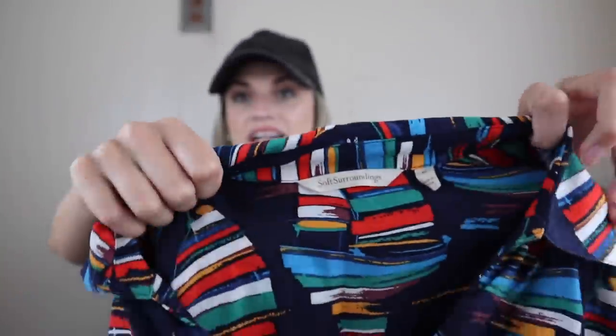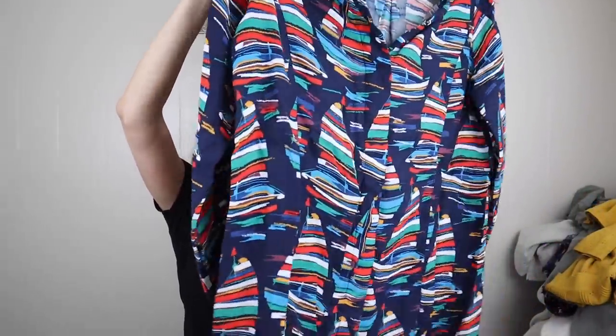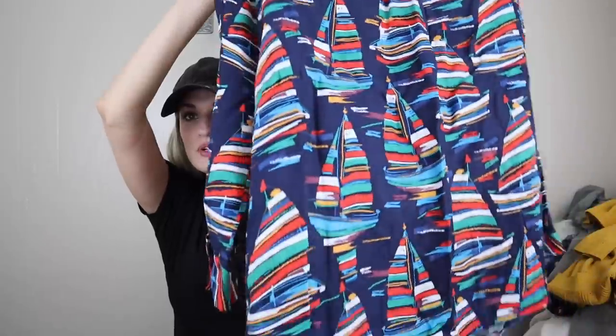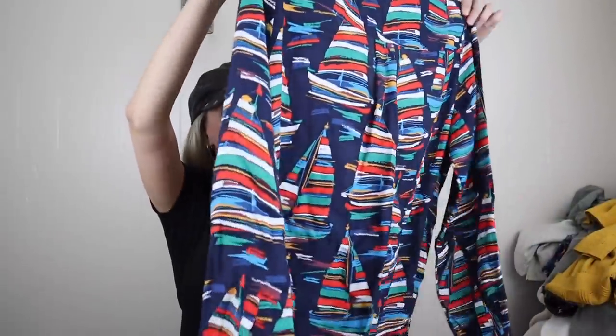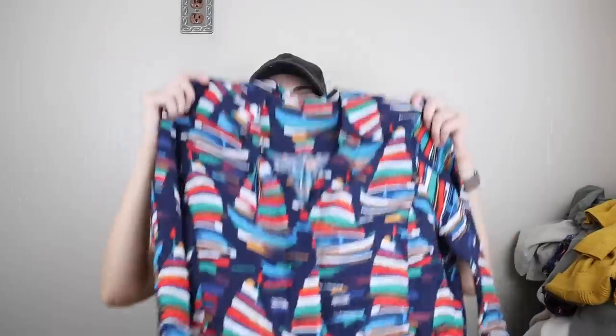Soft Surroundings, size medium. I was really happy to find this. Not only because Soft Surroundings as a brand sells really well for me across the board, but also because this is a novelty print — it's little sailboats, very colorful sailboats, which is adorable. Again, with some white pants and sandals — such a fun look.